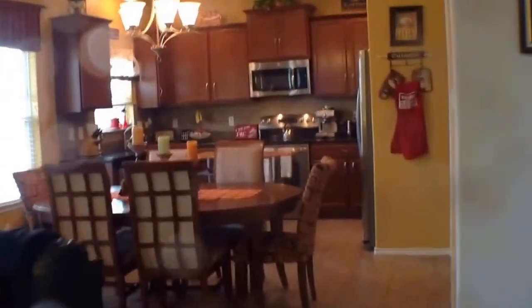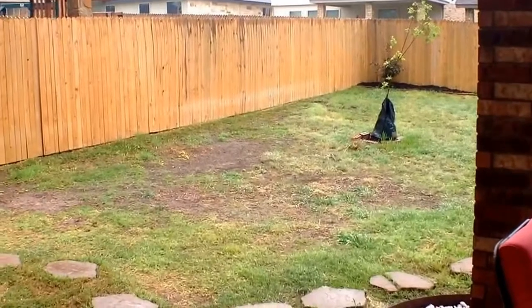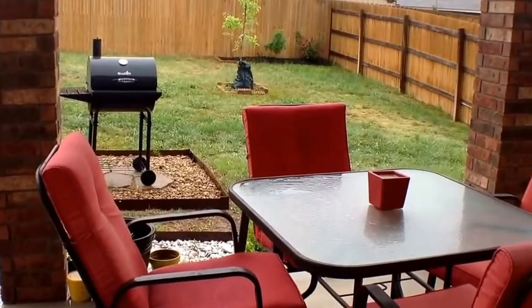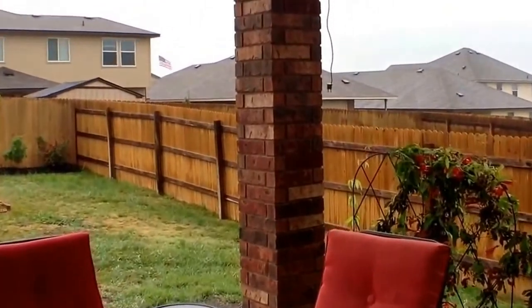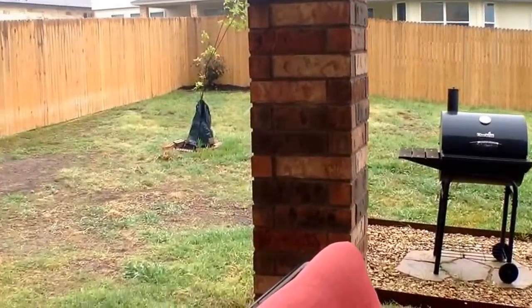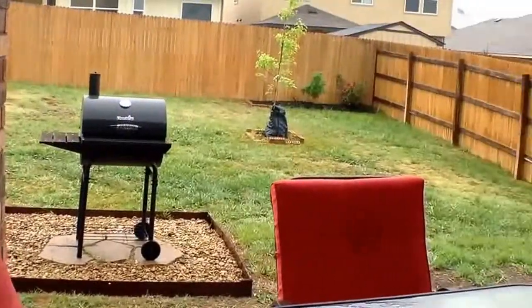Before I show you that kitchen, I want to zip you outside here. Again on our very rainy day, but I wanted to show you this pretty backyard. So we've got a covered patio back here, nice size for a little patio area. And then the homeowner has added a little area out here where you can put your barbecue. And then we have some real pretty landscape accents around the patio.